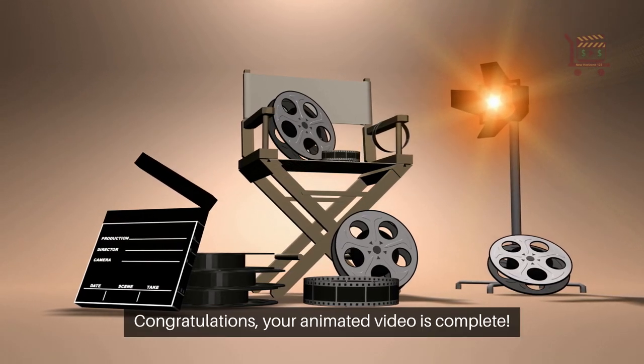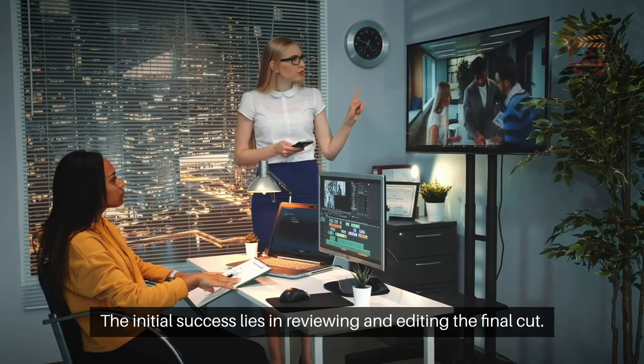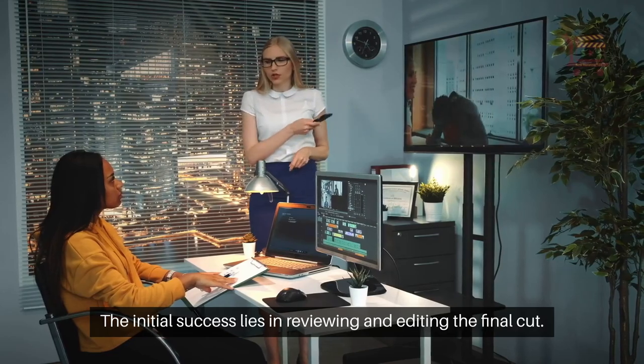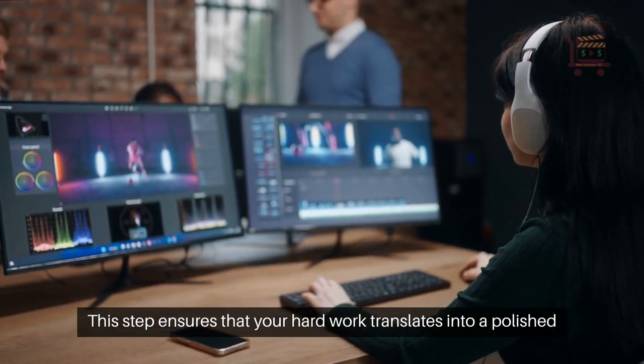Congratulations! Your animated video is complete. But the journey doesn't end here. The initial success lies in reviewing and editing the final cut. This step ensures that your hard work translates into a polished final product.